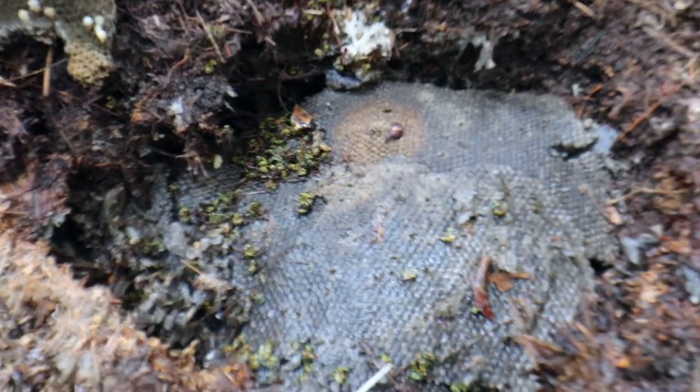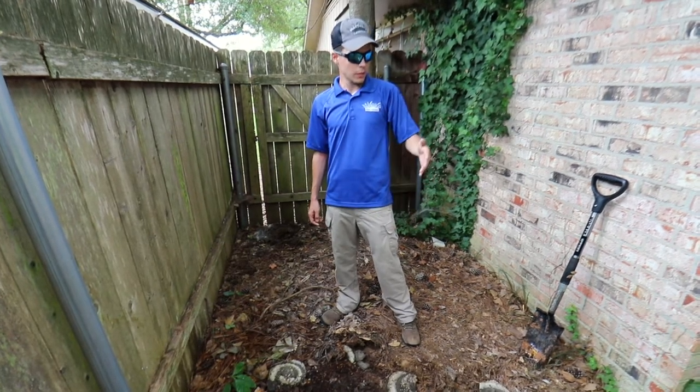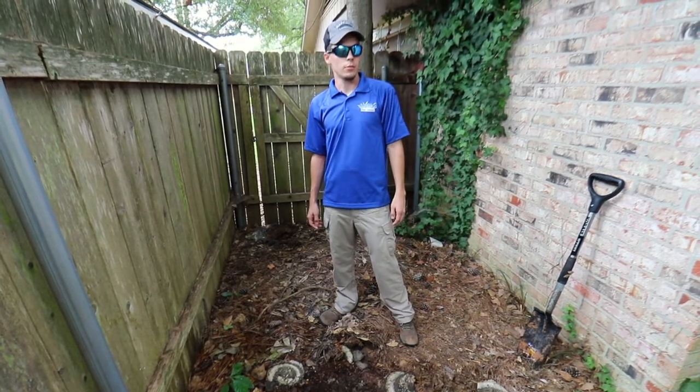This nest was about 12 inches wide, 12 inches long, and went into the soil about eight inches. They have tons of little eggs in here that would have eventually turned into adult yellow jackets. So just think about when you're outside with the kids or playing with the family — mowing the yard, cleaning up — keep an eye out for them.